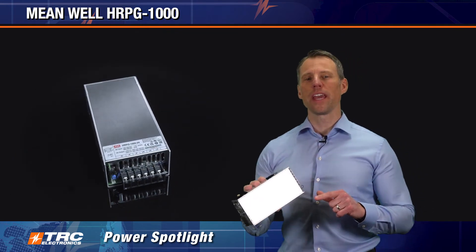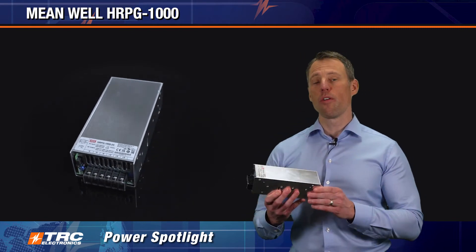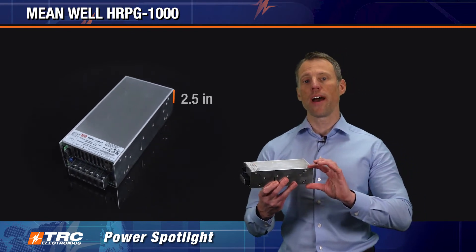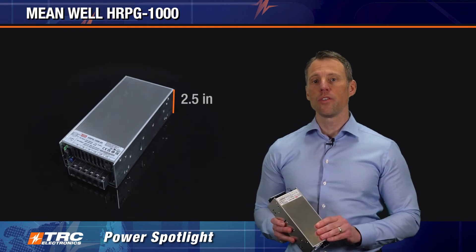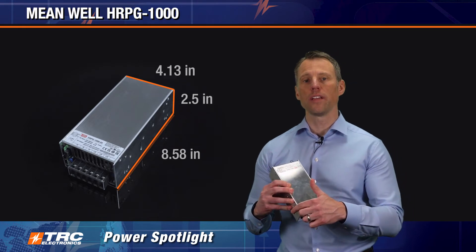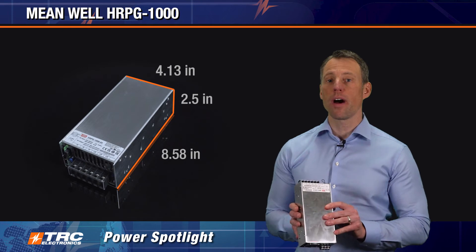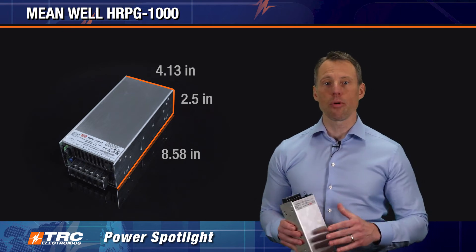For mechanical specifications: it's a low profile power supply at only 2.5 inches in height, 8.58 inches in length, and 4.13 inches in width. So you have a compact 1000 watt power supply at a really competitive price point.